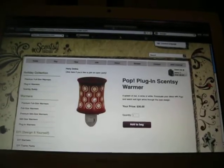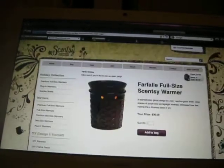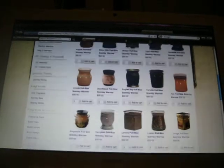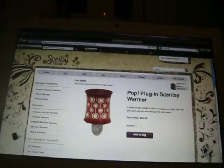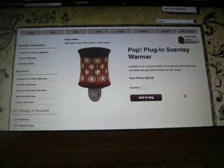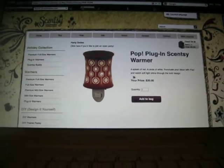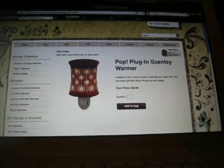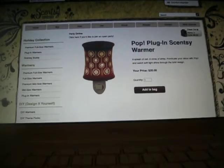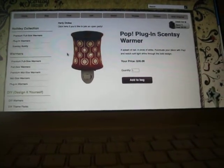For my bathroom, I got Pop, which is a splash of red and a circle of white. Punctuate your decor with Pop and watch soft light shine through the bold design. I like this one — it's very abstract, and I just really like this one. It goes with my design in there.